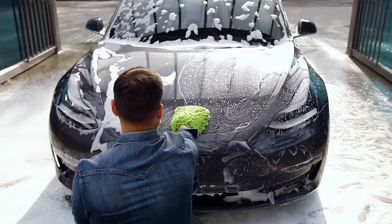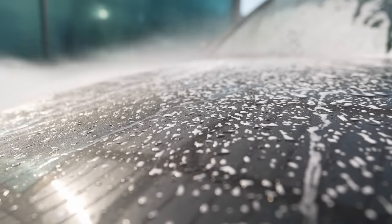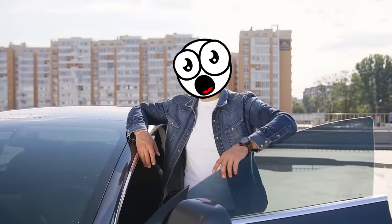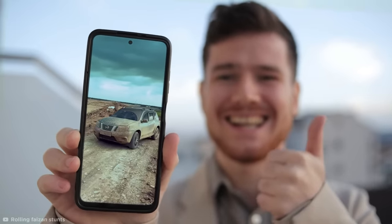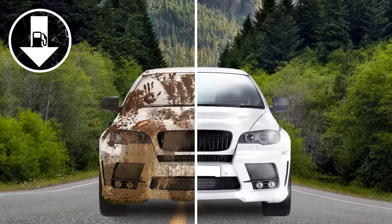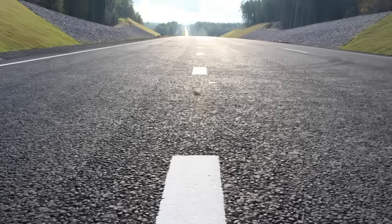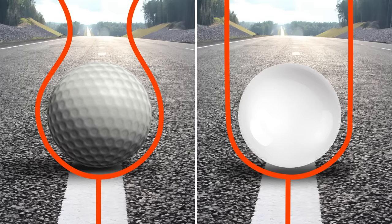Any proud gearhead loves keeping their car clean, and most experts recommend washing your car around every two weeks. However, some car owners think this is a mistake — word is that dirty cars actually perform better than clean ones. The theory is that dirt makes a car more aerodynamic, therefore using less fuel. This idea is known as the golf ball effect, which describes how objects can reduce drag thanks to textured surfaces.